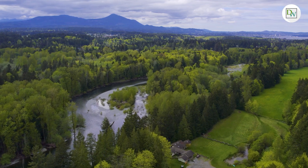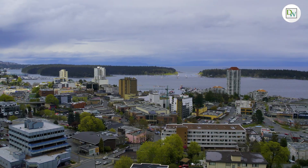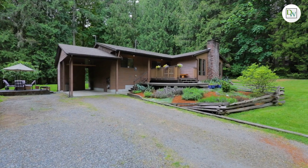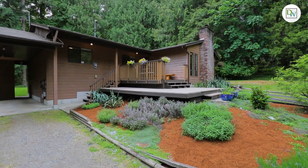Yellow Point is a rural community providing all the pleasures of country living. Located between Nanaimo and the town of Ladysmith, we are centrally located in close proximity to all the amenities of the city, two of the island's major ferry terminals, and the Nanaimo Airport is less than 10 minutes away.